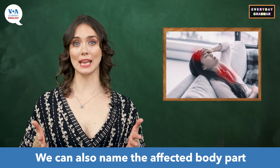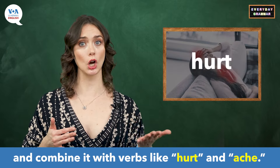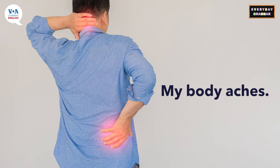We can also name the affected body part and combine it with verbs like 'hurt' and 'ache.' To ache means to have a dull pain for a long time. My body aches. My back hurts.